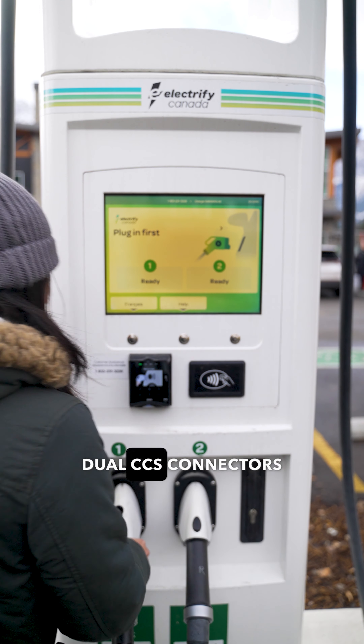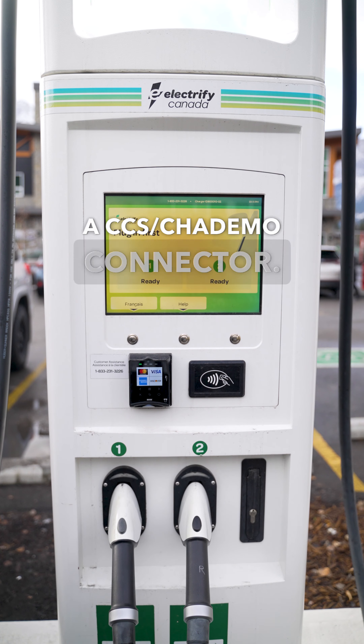Some of the stations have dual CCS connectors, and others have a CCS and CHAdemo connector.